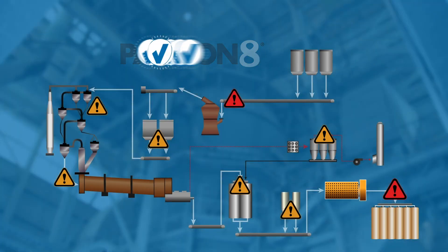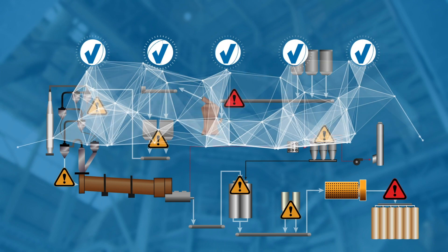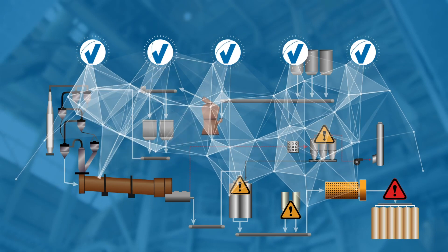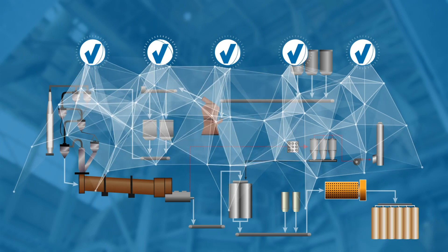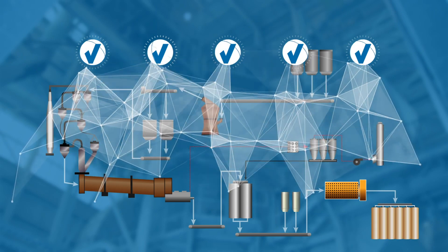Rockwell Automation MPC is different because it resolves issues simultaneously across the plant, helping to reduce stoppages downstream. It continuously monitors all PID controller activity minute by minute, every piece of equipment, every set of variables, always driving toward optimal targets.